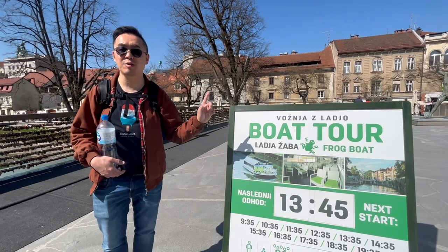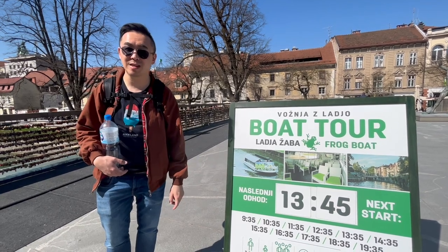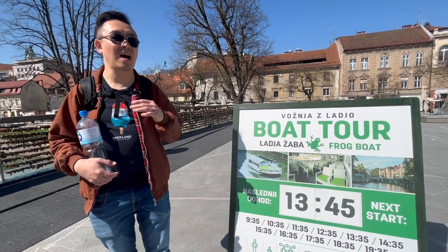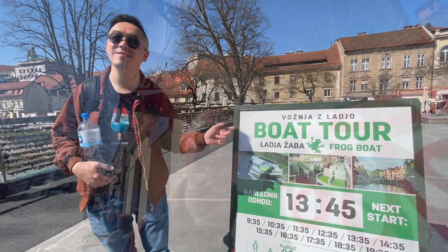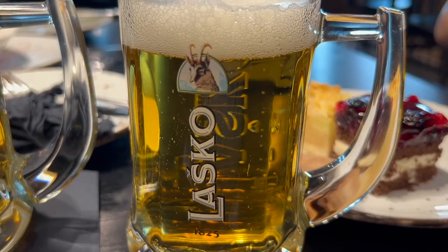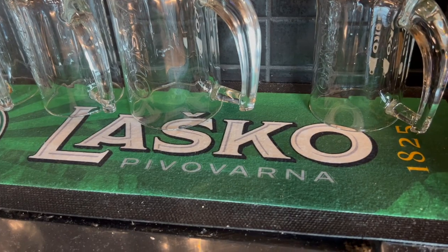If you wanted to see more of the city you can do a boat tour to get some other views. If you are looking for a cheap local beer, the beer of choice should be Union, which is produced here in Ljubljana. The other local beer available at a cheap price would be Alaska, which is produced near Selju.